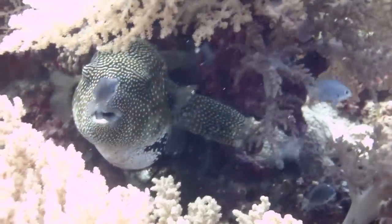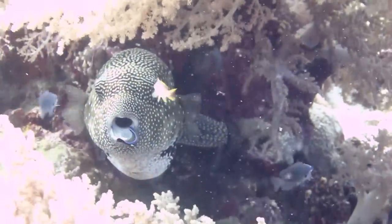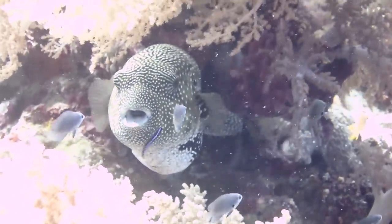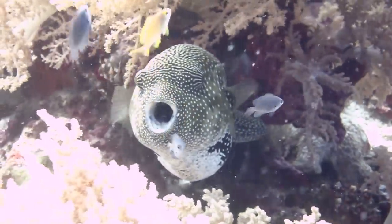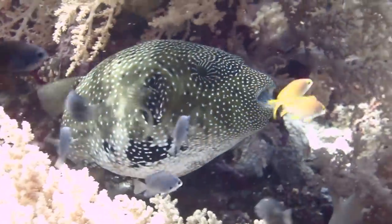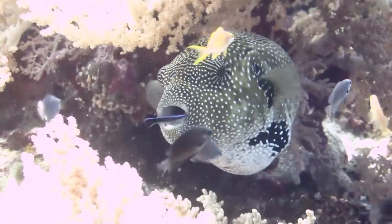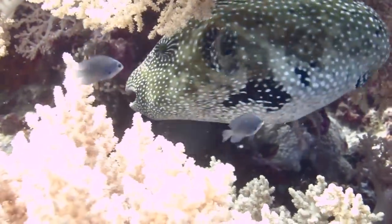Here's something you don't see every day — this scribbled puffer is getting a cleaning by a janitor fish. Wait, what's that? Right into his mouth! Let's try that again. Whoops, out again. Wait, one more time — there must be something really tasty in there. Okay, that's enough cleaning for today.